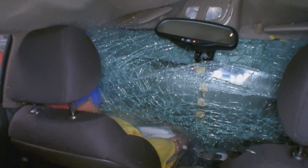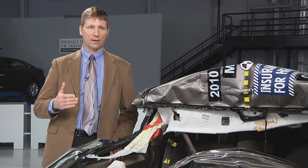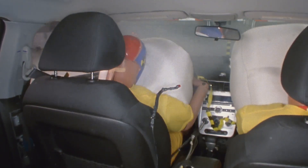The redesigned Hyundai guard worked much better. In the same 35 mile-an-hour crash, it held up, allowing the built-in crash protection of the Chevrolet Malibu to do its job. People riding inside would have been able to walk away without any serious injuries.